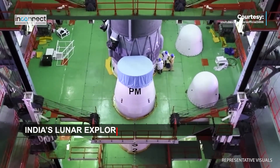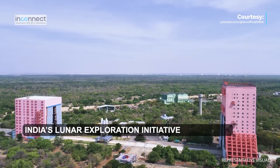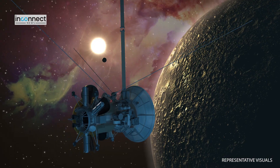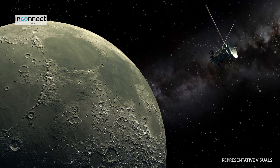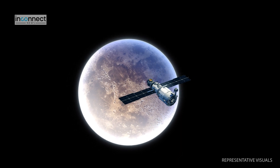The launch of the Chandrayaan-3 spacecraft is going to mark an important milestone for India's lunar exploration initiative. The spacecraft is equipped with a large range of scientific instruments that will facilitate a comprehensive study of the moon's properties.